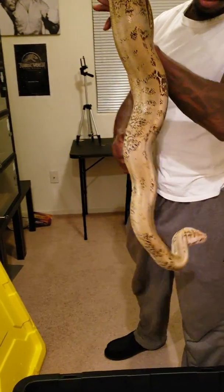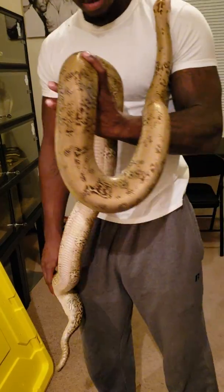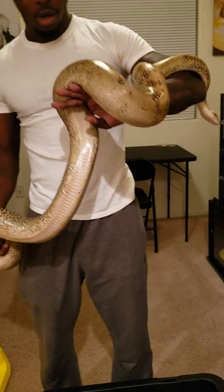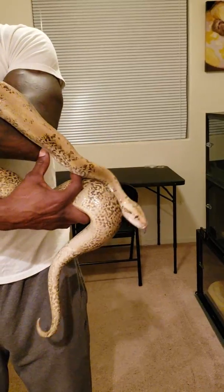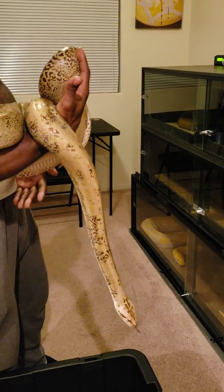She's probably around five and a half feet — super chill once you pick her up. She's on double XL rats or medium guinea pigs. You can see she definitely picked up her weight.